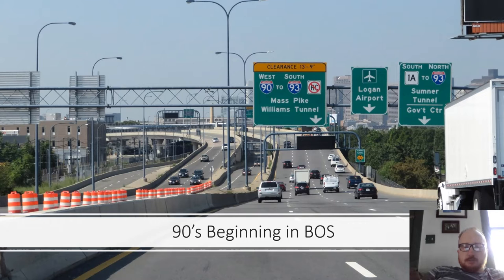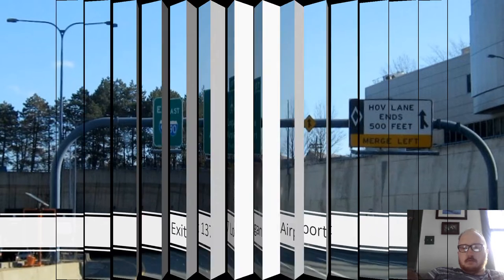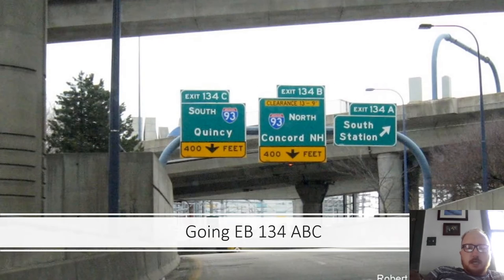Here is where I-90 starts, right at Exit 1A — Sumner Tunnel, Government Center, Logan Airport. That's at mile marker 137. Logan Airport is about a mile and a quarter away. Exits 135 and 134 follow: Exit 135 is South Boston; Exit 134 is I-93. Going eastbound, Exit 134 A-B-C serves South Station, Concord New Hampshire, and Quincy on I-93.